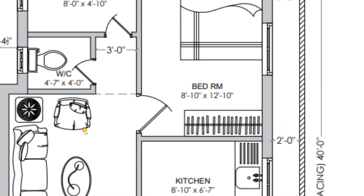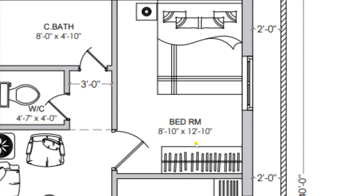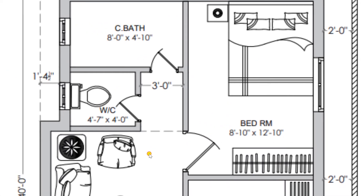From the hall I am moving towards another bedroom of our plan, which can be used as a child bedroom or guest bedroom. It has a dimension of 8 feet 10 inches by 12 feet 10 inches. In this bedroom we have placed a bed along with a wardrobe. From the bedroom you can come back towards the hall.